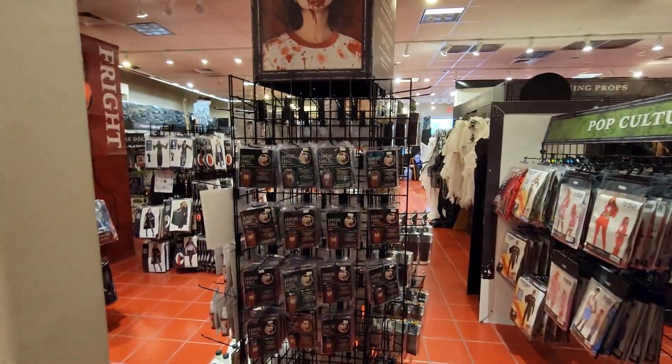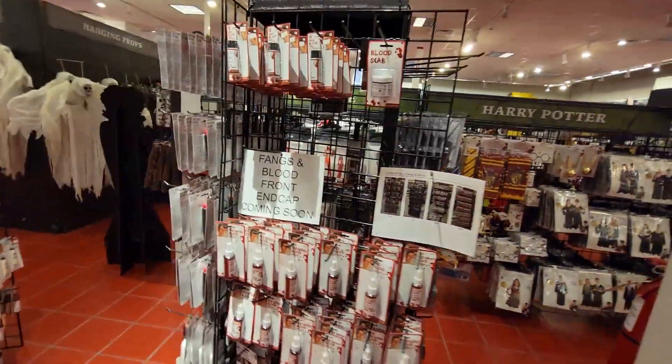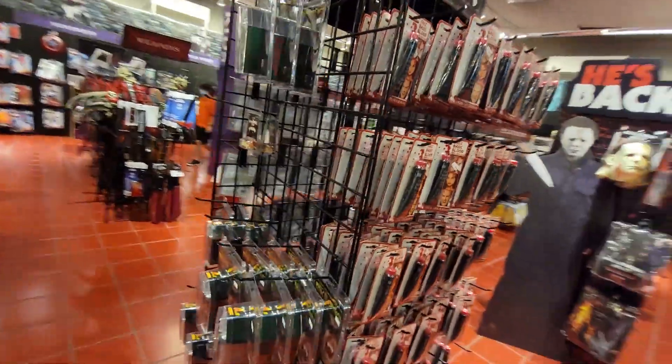Got all your vampire teeth and this display stand here. Blood. More blood. And more teeth.